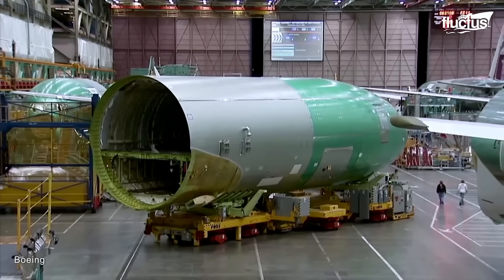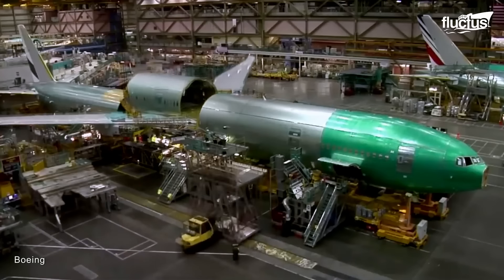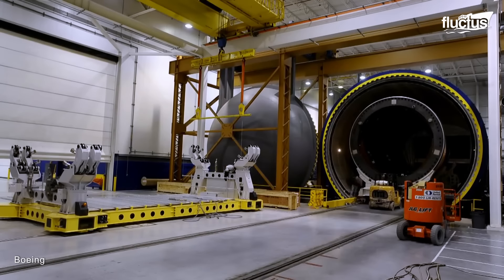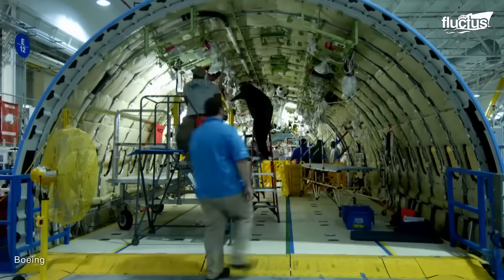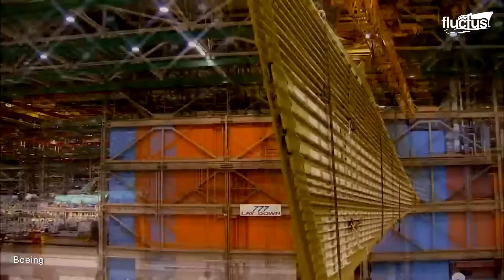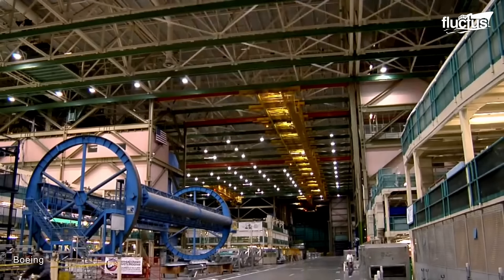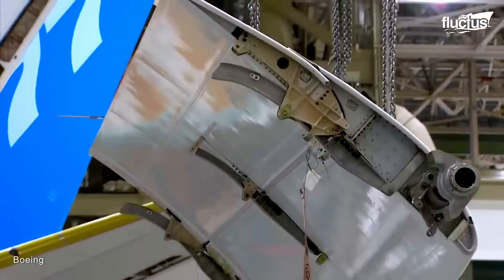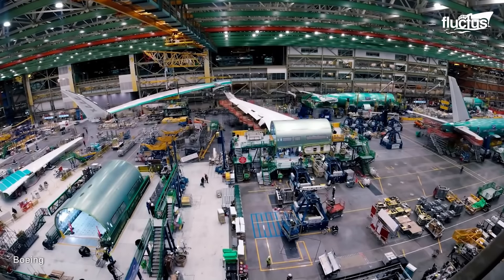For this reason, Boeing typically starts the assembly process with the fuselage. The new 747-8F's fuselage is comprised of advanced composite materials, aluminum alloys, and titanium. These sections are produced at various Boeing facilities and then transported to the final assembly site. Each wing comprises numerous subcomponents, including spars, ribs, and skins, which are fabricated and assembled to form the complete wing structure.